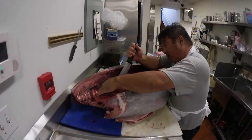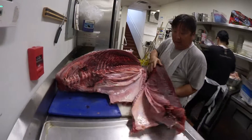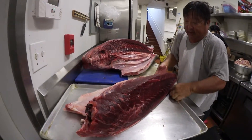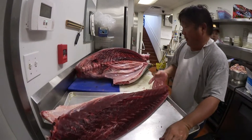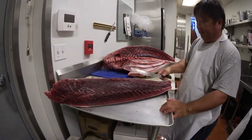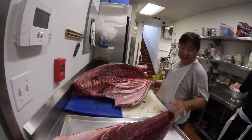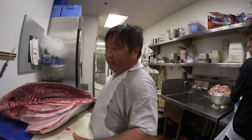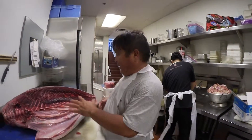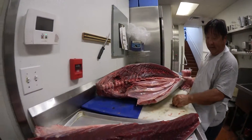Here it comes. Wow, look at that cut — it's a really big piece. Nice color. The color is a little dark now, but once it's cut and exposed to the open air, it'll lighten up and come out really nice.